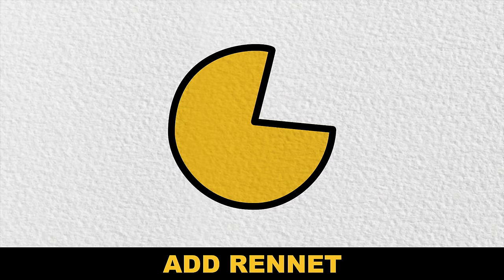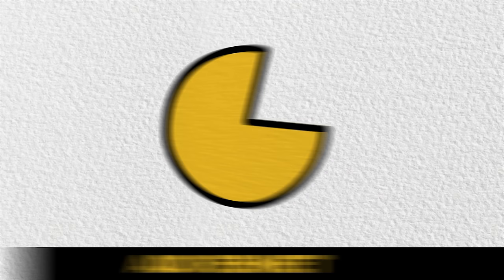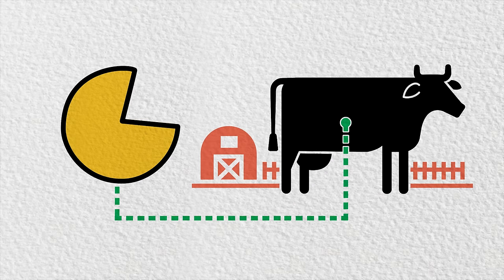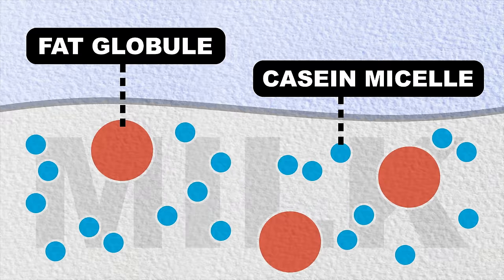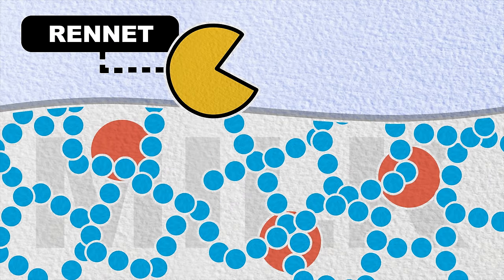Cheesemaking is a little bit like mimicking the way that we would digest milk. If we drink milk, there are enzymes in our stomach that actually break that fluid down. Then the cheesemakers add rennet. Rennet is an enzyme that traditionally comes from the stomach of a cow, but vegetarian versions can be made from plants or microbes. Regardless of the source, rennet starts breaking down the milk proteins, which will make it possible to separate them from the water.